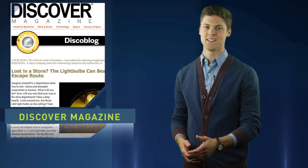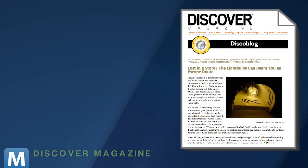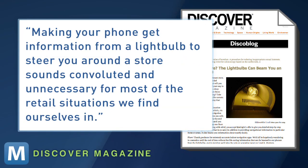A writer for Discover Magazine sees this working for an Ikea, but for finding the frosted flakes, it's not so sure. Making your phone get information from a light bulb to steer you around a store sounds convoluted and unnecessary for most of the retail situations we find ourselves in. But with the rise of location-based apps and the push for energy-efficient LEDs, ByteLight's founders think they are in the right business.